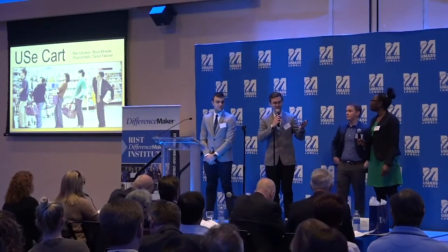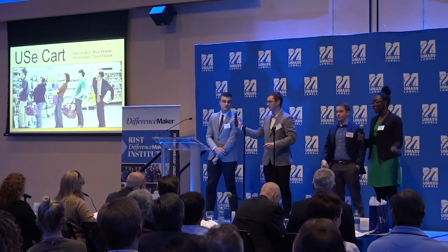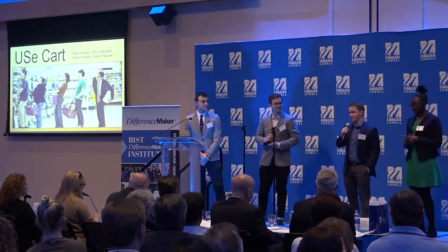Good evening everybody. My name is Max and I'm a best student in electrical engineering. My name is Moya, I'm a junior electrical engineer. My name is Shanice, I'm a junior mechanical engineer. And my name is Dan, I'm a senior in finance and management information systems.